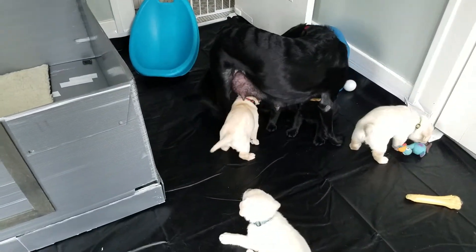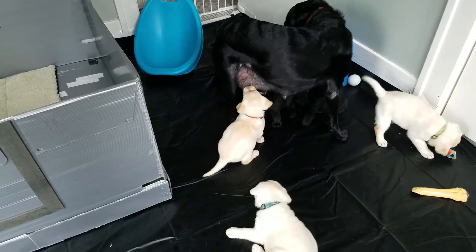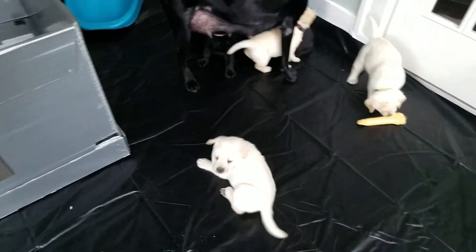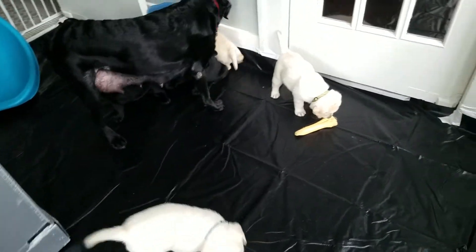That's my little blind doggie right there with the red collar — the one who's trying to nurse a little snack. Everybody's good, everybody's real good.